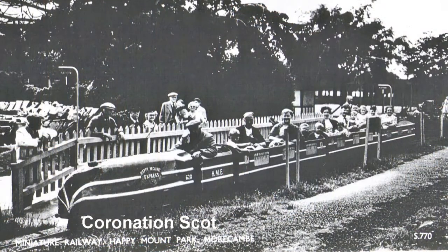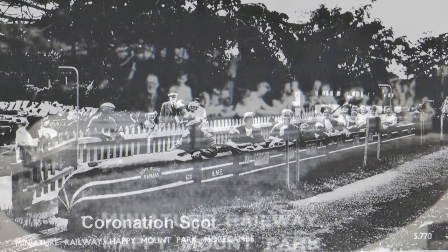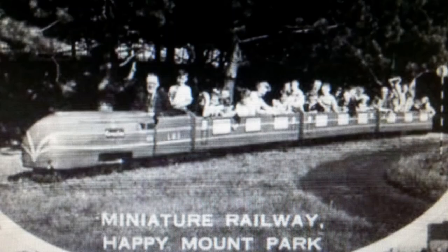Dad also bought a steam train chassis and wanted me to build a cab and boiler. I said to Dad, 'I'll make it like a Coronation Scott — streamlined, with matching coaches and a silver line all the way down.' So we ran that at Happy Mount Park.